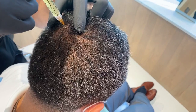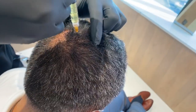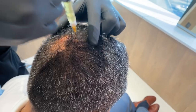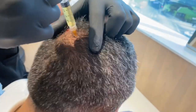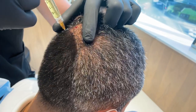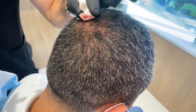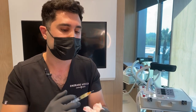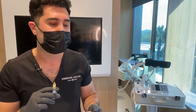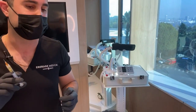So we inject, we inject. Has the patient had any treatments yet or is this his first time? This is his first time. We'll probably see him at about four to six weeks from now for a second treatment, and then after that maybe once every six months or until he has the desired effect.